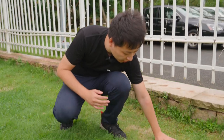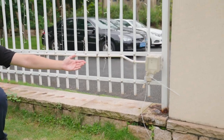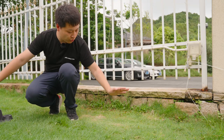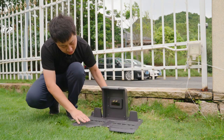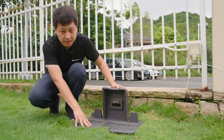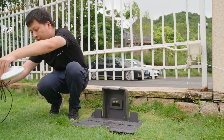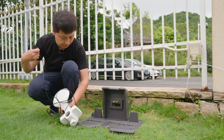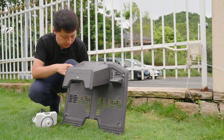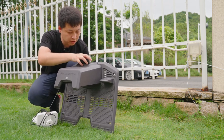For the charging station, we need to find flat ground to set it up, ideally with a power supply nearby. We have found the right place. We place the charging station on the surface. Here we have the RTK reference station and the cable. We connect the cable to the back of the charging station.